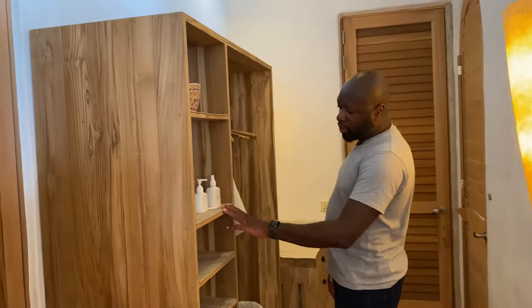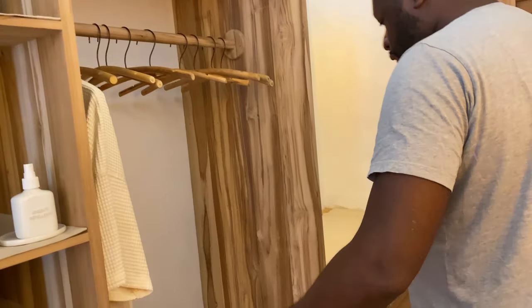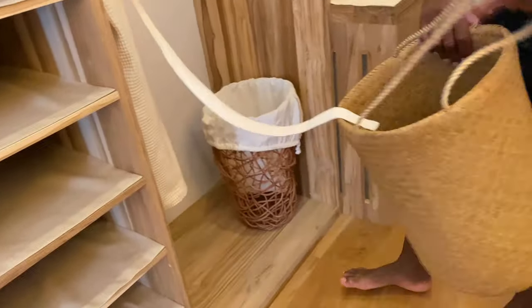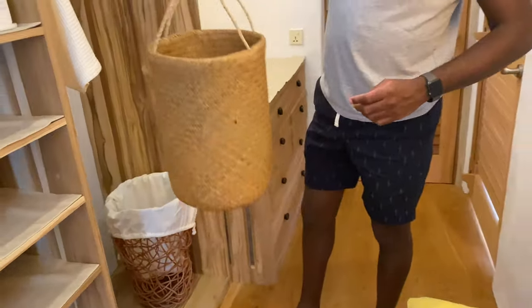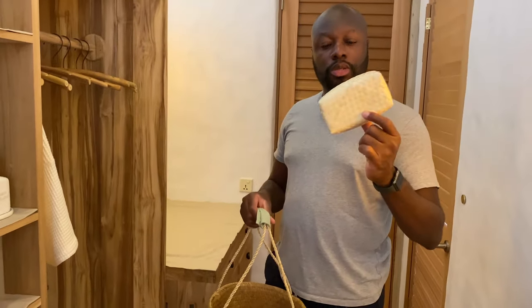We have all your stuff over here — insect spray, aloe, shampoo, more robes. And every room comes with a beach bag. Everything is super natural here. And if you want to keep your phone in here, you can open this up.